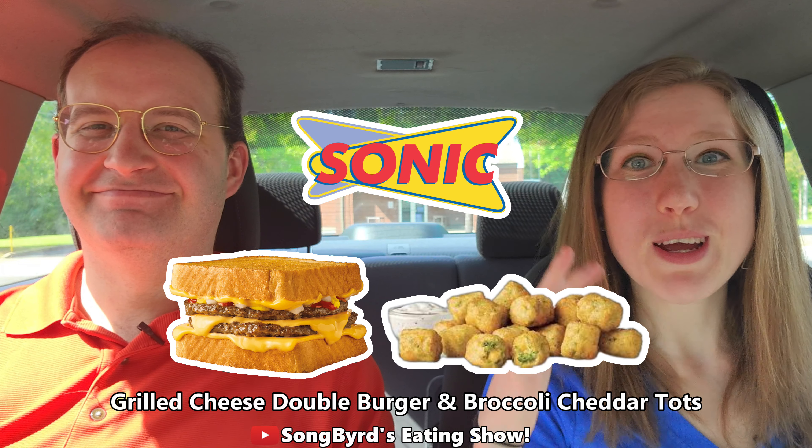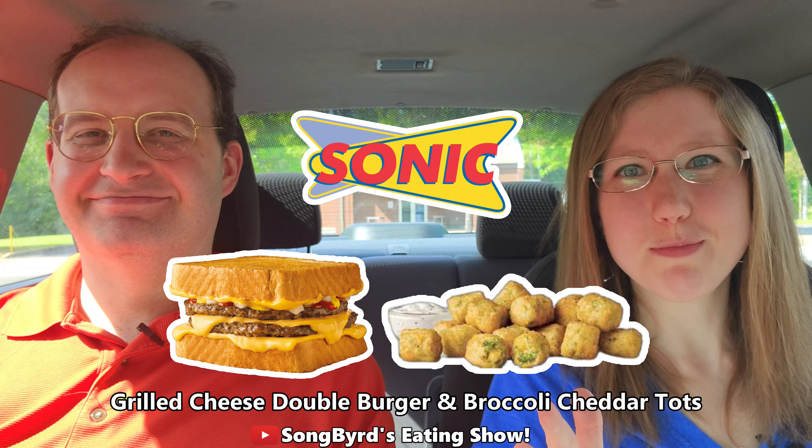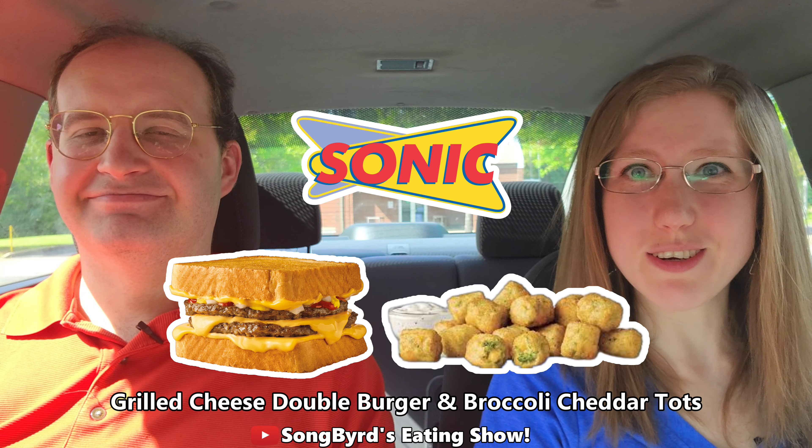Hi fellow birdies. Welcome back to the channel. In today's video we're going to be taking a look at our local Sonic's brand new double grilled cheeseburger and broccoli tater tots.